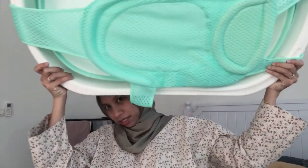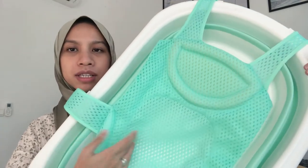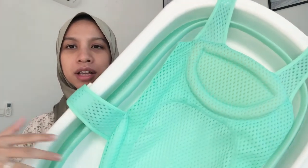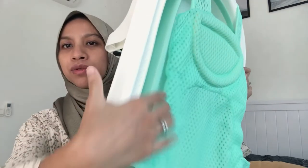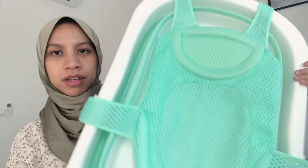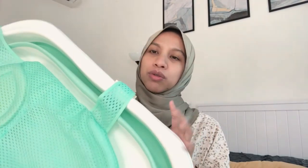For bathing, I got this foldable bath tub. It comes with a separate net insert. The tub is foldable — you can fold it down when not in use, which is great for saving space. It's actually quite large, so once the baby outgrows the newborn stage, it can probably be used for two to three years.